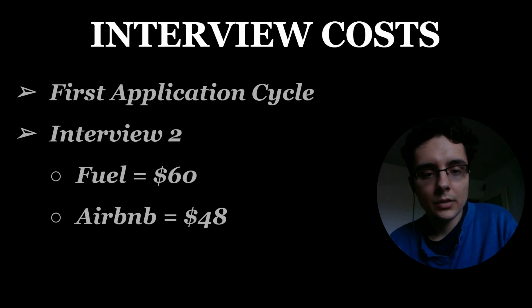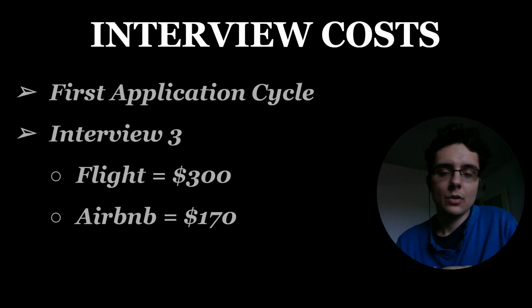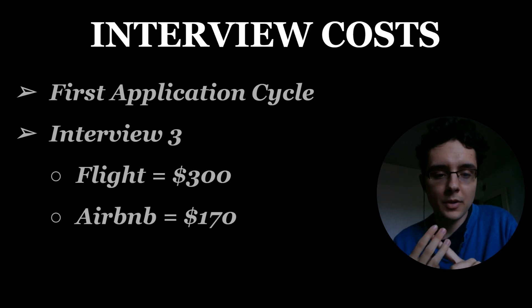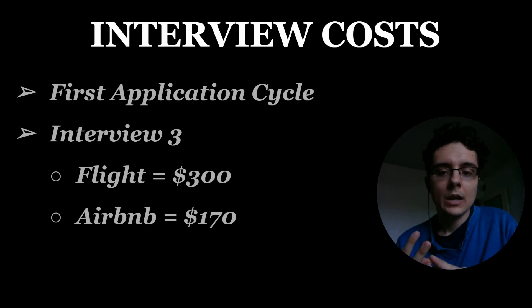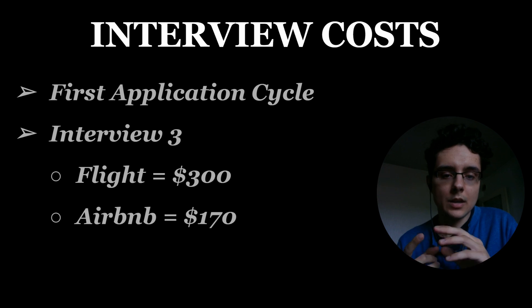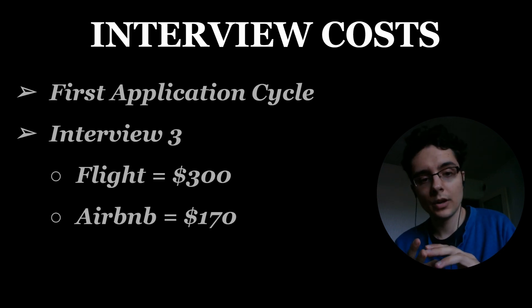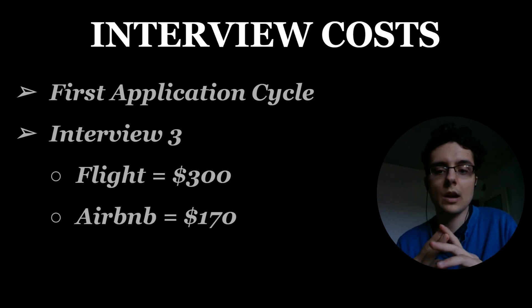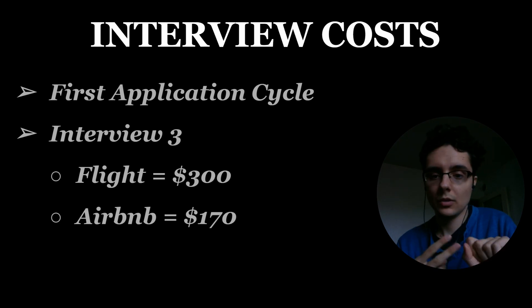My third interview was my most expensive — it was out of state all the way in Seattle. Since I live in the Midwest, I had to fly. My round-trip flight was roughly $300 and my Airbnb was $170, higher because I stayed more than one night and my dad came with me so we got a bigger Airbnb. Some costs I'm not including are food and a rental car we needed to get around the city — take that into account if you're going somewhere without good public transportation.